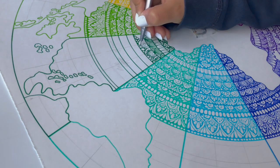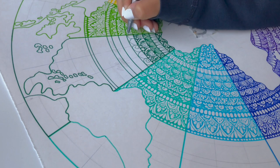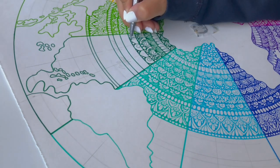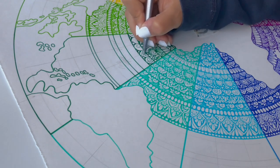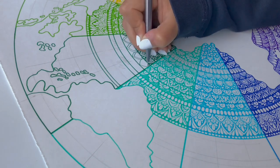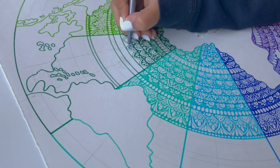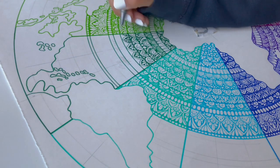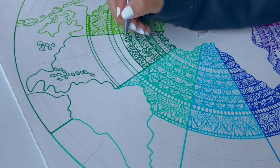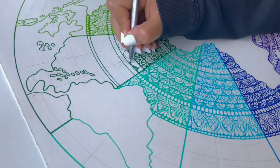They asked me to create a round mandala with a world map using rainbow colors. The reason they asked for rainbow colors is probably because I usually use rainbows in my work — it's kind of a signature of mine that my work mostly features rainbows all the time.